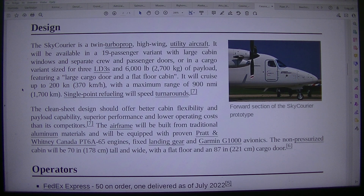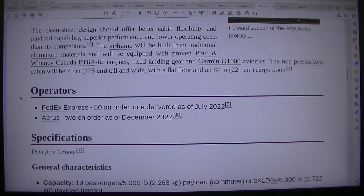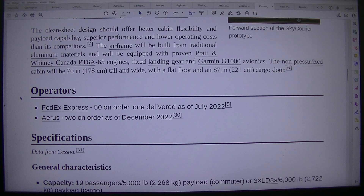It will be available in a 19-passenger variant with large cabin windows and separate crew and passenger doors, or in a cargo variant sized for 3 LD3S and 6,000 pounds (2,700 kilograms) of payload, featuring a large cargo door and a flat-floor cabin. It will cruise up to 200 knots, 370 kilometers per hour, with a maximum range of 900 nmi, 1,700 kilometers. Single-point refueling will speed turnarounds. The clean sheet design should offer better cabin flexibility and payload capability, superior performance and lower operating costs than its competitors.